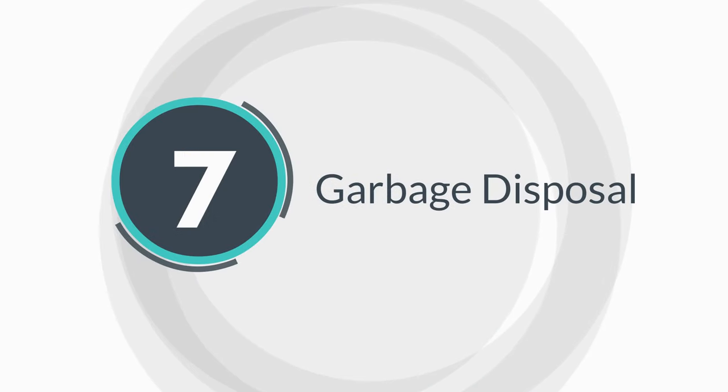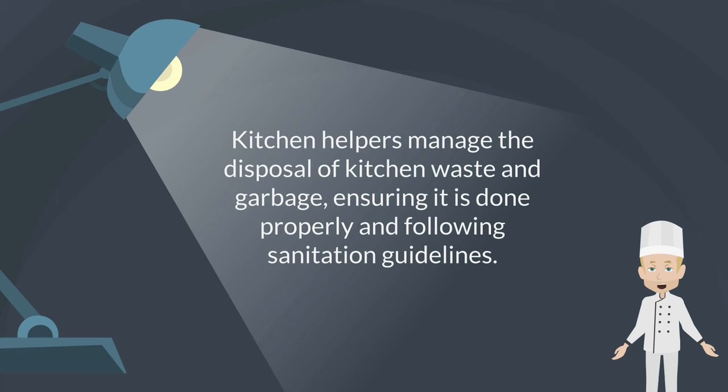Garbage disposal. Kitchen helpers manage the disposal of kitchen waste and garbage, ensuring it is done properly in following sanitation guidelines.